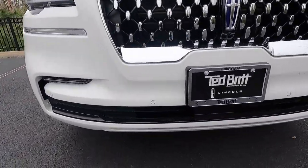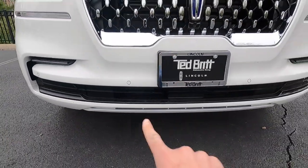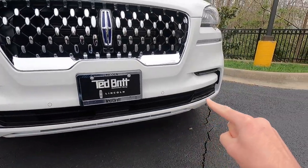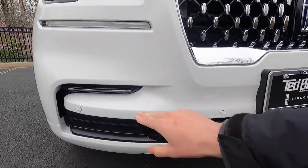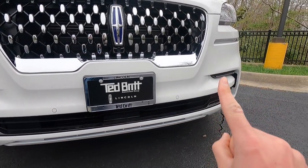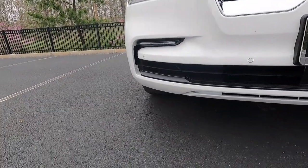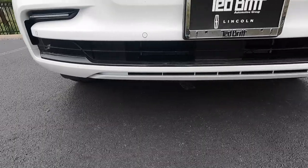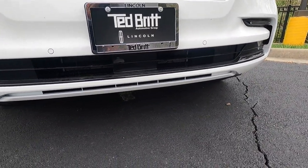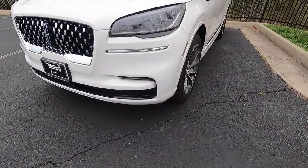Towards the bottom of the front bumper, you get a gloss black lower grille that flares up on both sides. There's a chrome strip separating the black sections, and the lower front fascia is body color. If you're wondering about ground clearance, you get 8.3 inches with the Aviator Grand Touring.